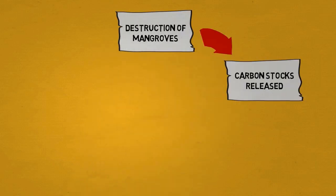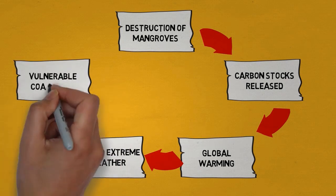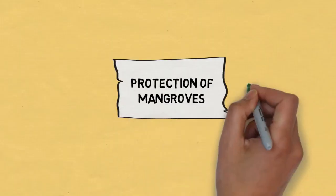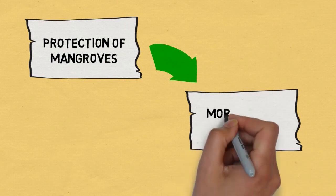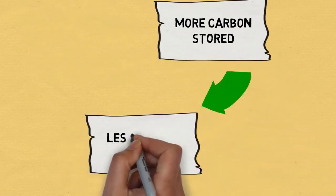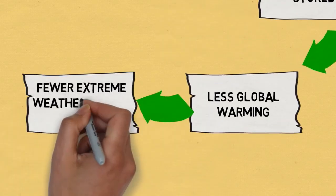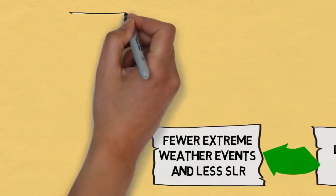There are clear links between the destruction and degradation of mangrove forests and the increased vulnerability of many coastlines. Protecting mangroves means not only less carbon is released, but coastlines are better protected by a natural coastal buffer — making them more resilient in the face of global warming, sea level rises, and extreme weather events.